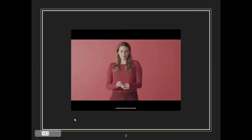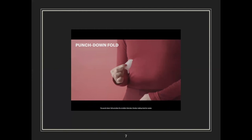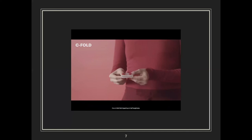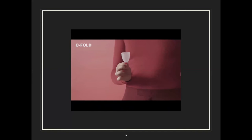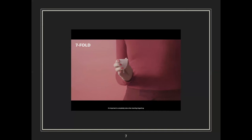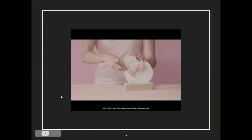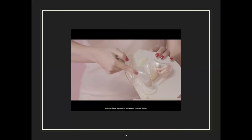There are various folding methods — experiment and find your favorite. For a punch down fold, push the rim down to the base and pinch the cup together so it doesn't pop open; this provides the smallest diameter, making insertion easier. For a C fold, fold the cup in half lengthwise. For a seven fold, bring one top corner down diagonally to the opposite bottom corner. It's important to completely relax when inserting — insert the folded cup and let it pop open inside.